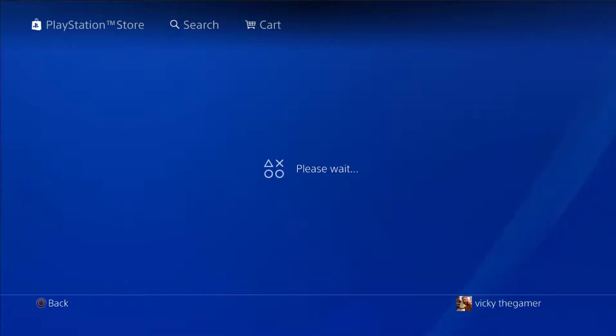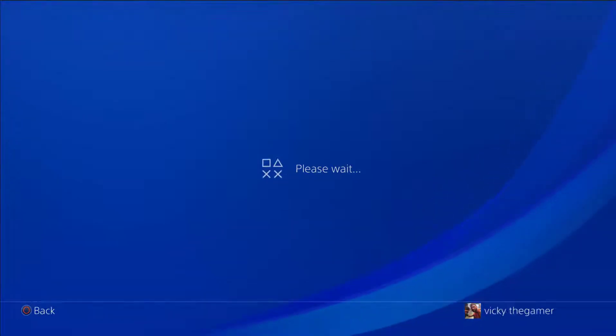If you want to download from the PlayStation Store, please wait a little. So, if you want to load the PlayStation Store faster, press the PS4 button.